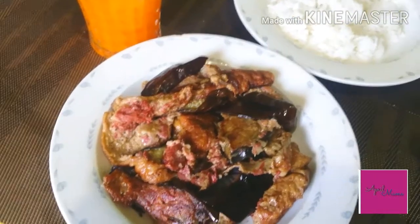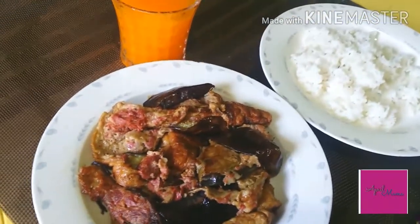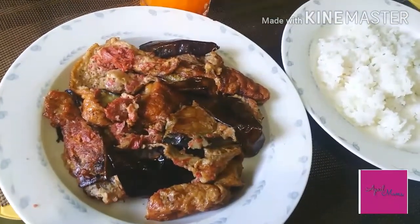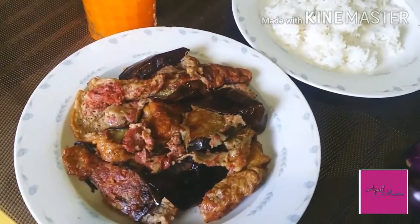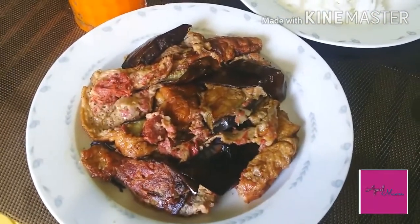Ayan na guys yung ating tortang talong na may corned beef. Simple lang to guys — pang-almusal na ulam. So kayo, basta may talong lang at may corned beef, sold na yung inyong breakfast. Kain tayo! Sarap nito guys, subukan niyo kasi mga ordinary lang yung ulam, pang araw-araw. Sarap!